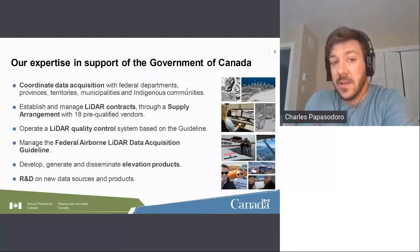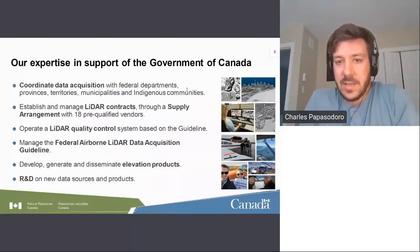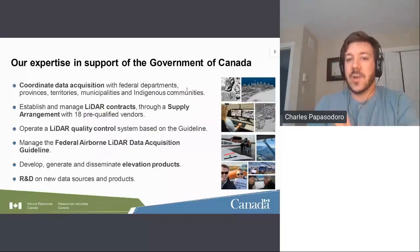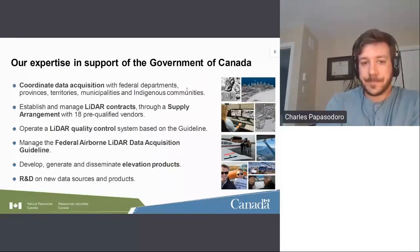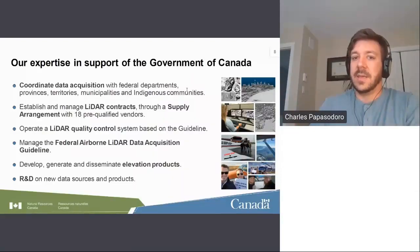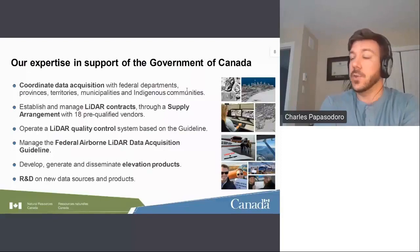Our expertise in support of the Government of Canada includes a lot of coordination with federal departments, provinces and territories, municipalities, and indigenous communities for data acquisition. We tender several RFPs leading to contracts through our supply arrangement with 18 pre-qualified vendors. We have a LiDAR quality control system offered to any federal department that needs help. We also manage the federal LiDAR guideline, generate and disseminate elevation products such as the HRDEM, and do R&D on new potential data sources and products.